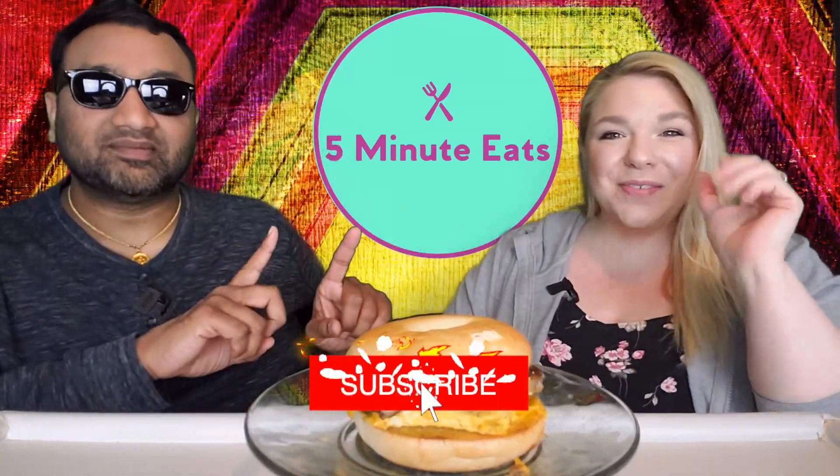Hey everyone, welcome back to 5 Minute Eats and it is Fast Food Fridays here on 5 Minute Eats. Every Friday night at 11 p.m. Central you can tune in and find a new fast food review from us, and today we have breakfast for a late night snack. It is the McDonald's Steak Egg and Cheese Bagel.